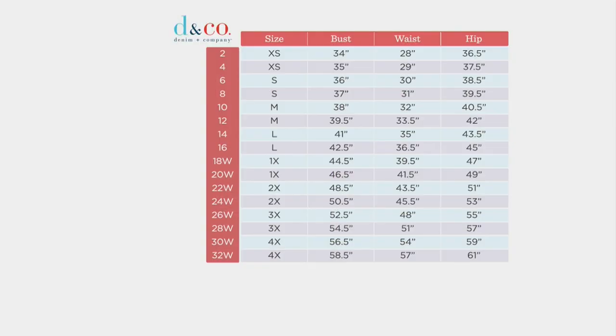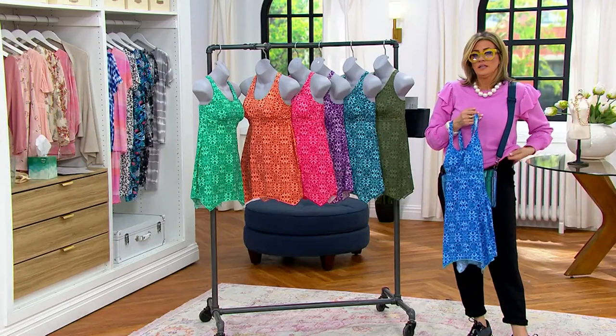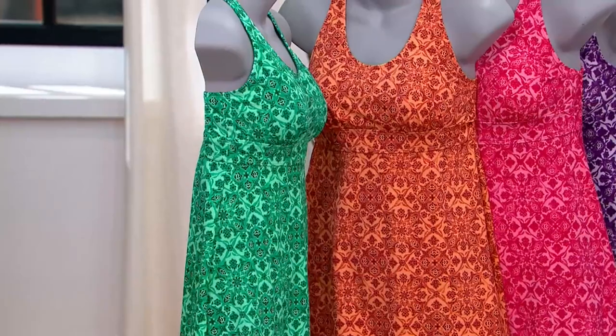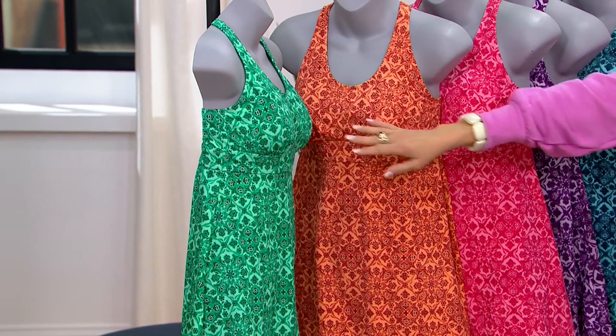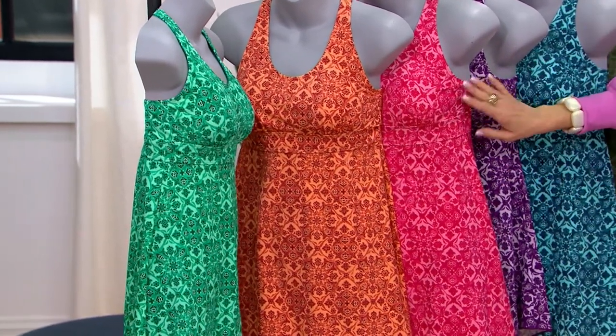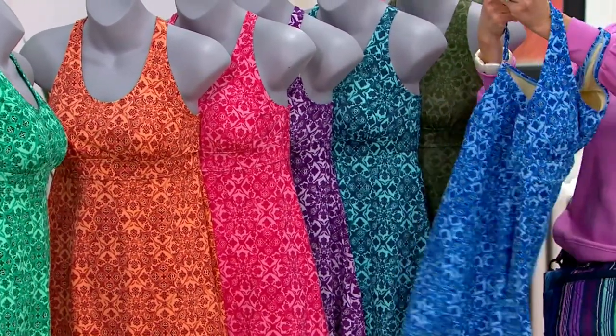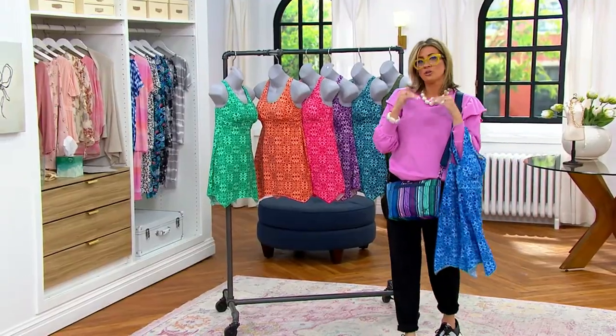I always suggest you buy your true Denim and Company size. There's a chart attached to each style on QVC.com — plug your numbers in and make sure it works for you. We have generous sizing in the brand; some people like to size up for a little extra room, but my personal advice is to stick with your true Denim and Company size. The colors are jade, desert coral, warm rose, bright plum, mallard blue, dark olive, and sapphire blue. I just love the shape of this handkerchief hem swim dress — it's so modern.